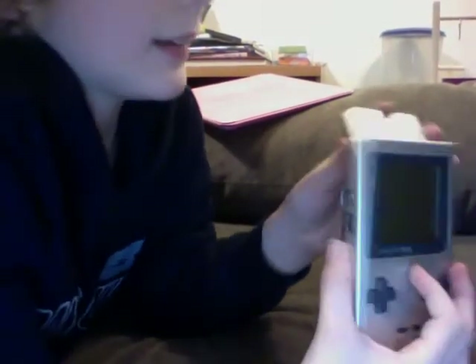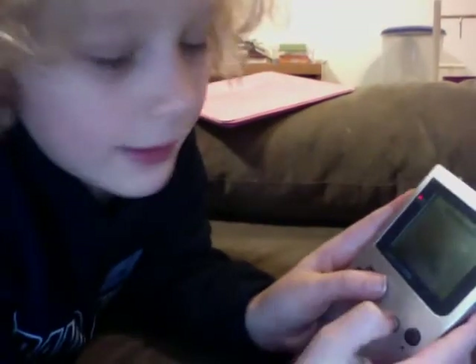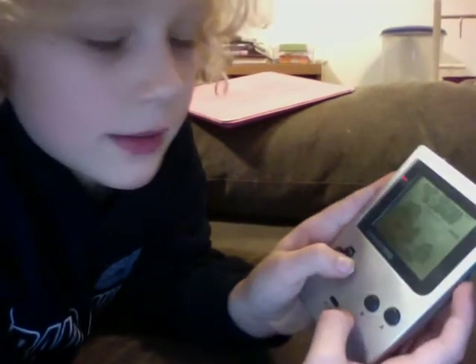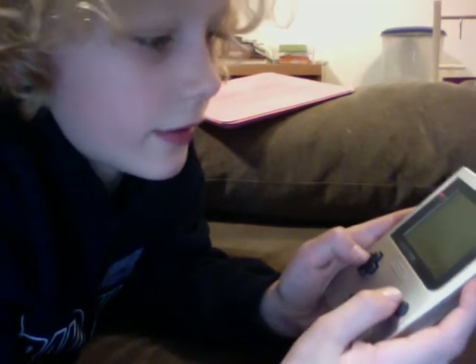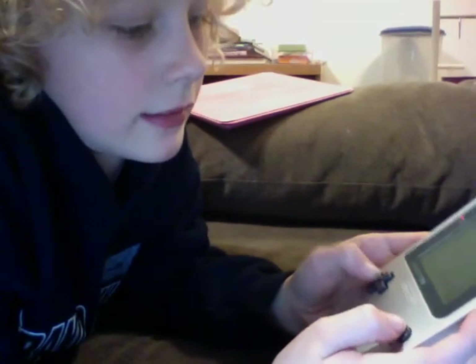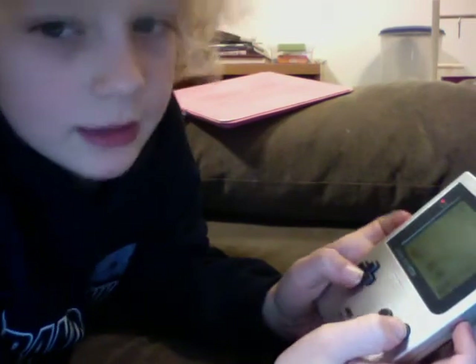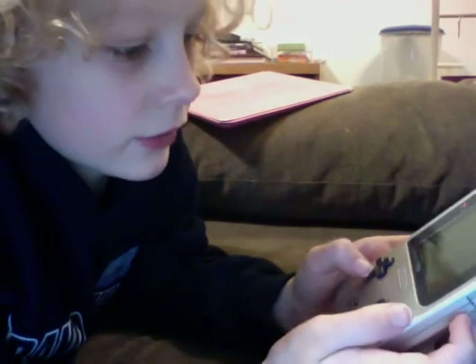If it doesn't work at any time, just blow into the cartridge. I'm gonna try to play it and show you at the same time. That might be a little hard, though. So basically you have to get two on top of each other, like this. It's a pretty fun game. Yeah, you guys probably can't see that well. I'll just explain it to you — it's a really fun game.